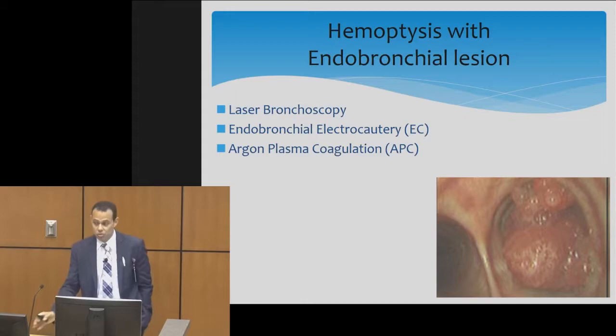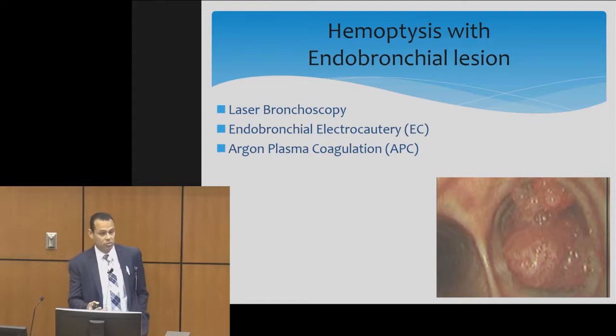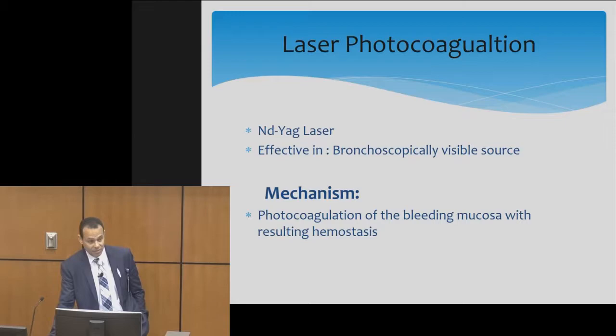For scenario one — if the patient has an endobronchial lesion as seen in the picture — it's relatively easier to manage because we have modalities like laser, argon plasma, balloon tamponade, and electrocautery. Nd:YAG laser is effective for bronchoscopically visible sources of bleeding. It causes photocoagulation of the bleeding mucosa and achieves hemostasis.